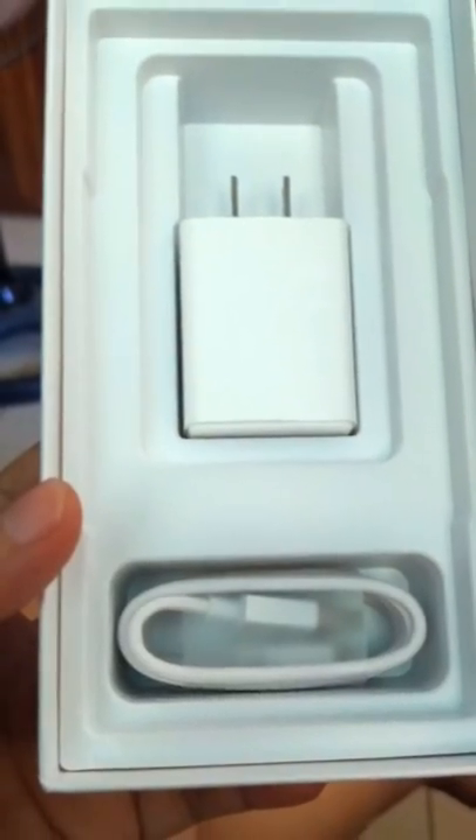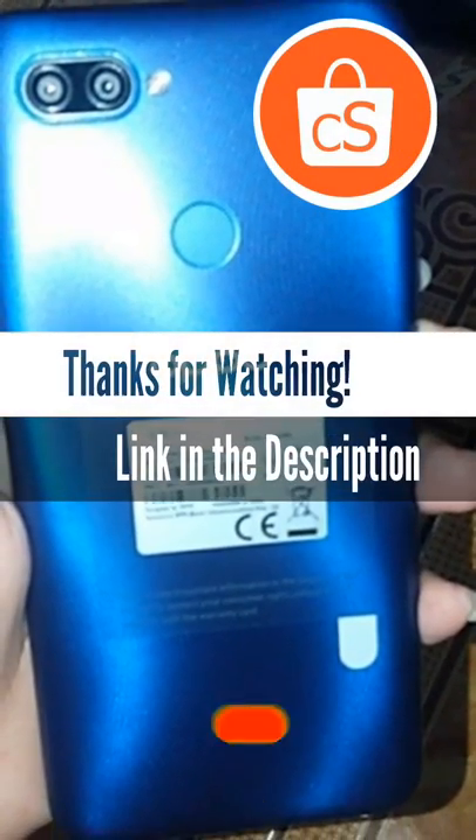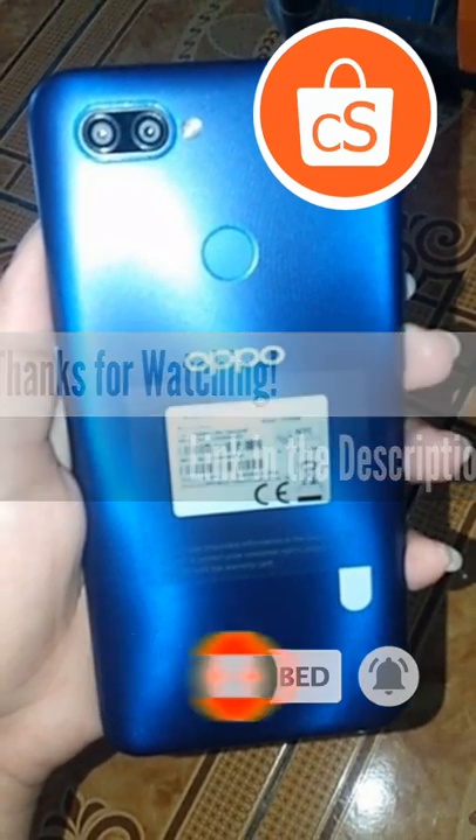Overall, I can recommend Oppo A12 to anyone who is looking for an affordable budget phone. For transparency, Crowdsourcing Shopee Creator only receives a commission through affiliate marketing when a click converts into a sale. Also, YouTube's paid promotion box is selected when uploading this video. Thanks and see you on our next vlog.